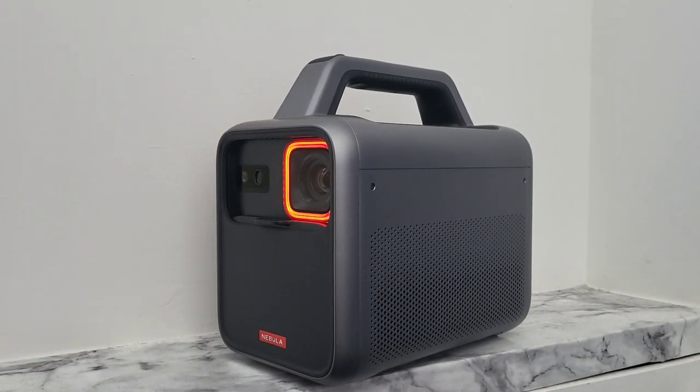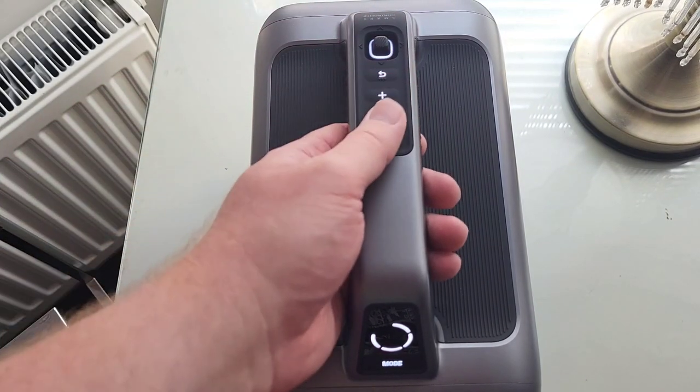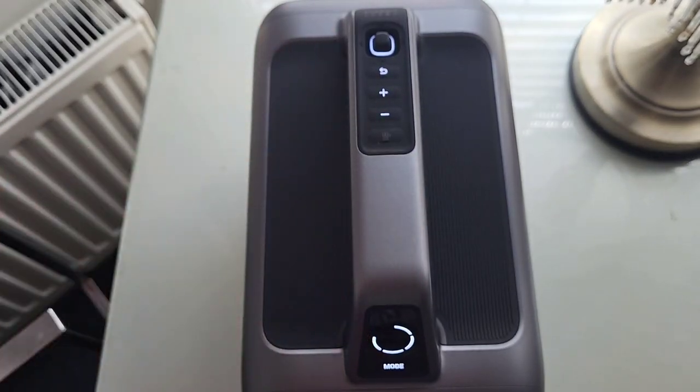Come and join me and we'll take a look at the Nebula Mars 3 projector and find out how this device can slot into our life as the perfect travel companion. Forget the batteries for the remote — no worries, the handle controls have everything you need, including a slick clicky joystick.